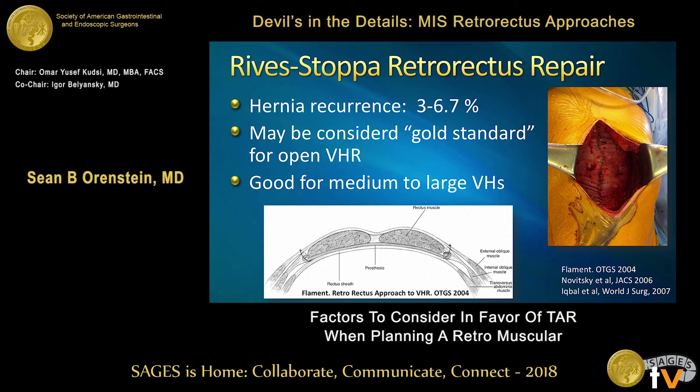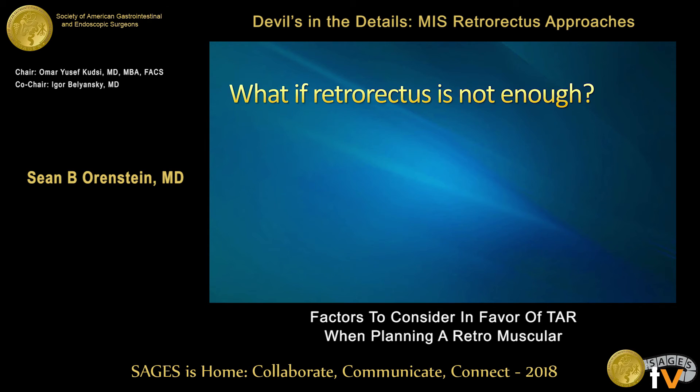That said, it's really good for medium to somewhat large defects. But there are some characteristics that may push us more in favor of TAR or keeping it to a retrorectus repair. And while retrorectus is a wonderful procedure, there certainly are times where it's not sufficient.